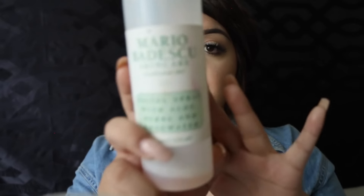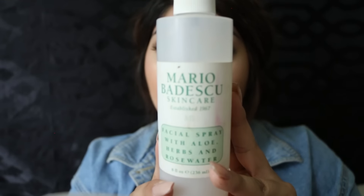So there we go — this is my version of everyday school makeup. To finish off the face, I'm just going to be setting my makeup with the Mario Badescu Rose Water. This thing smells so good.